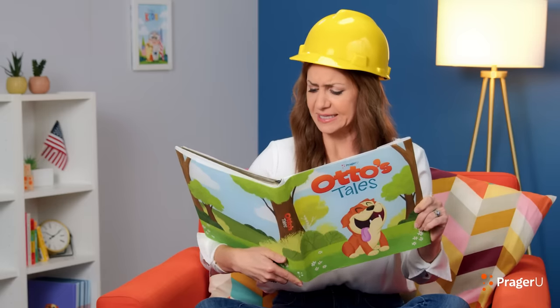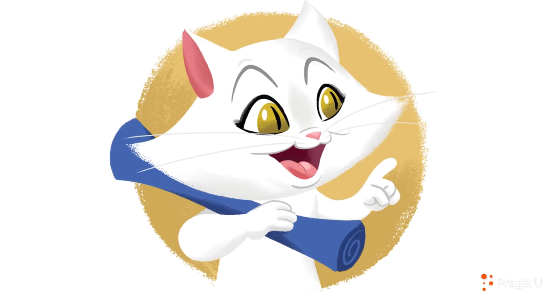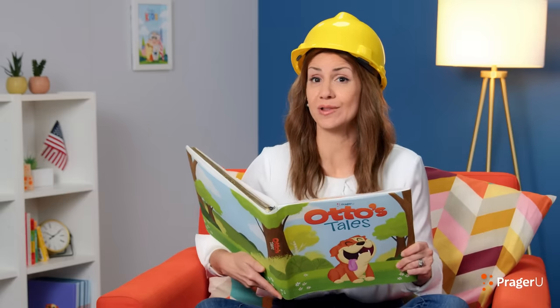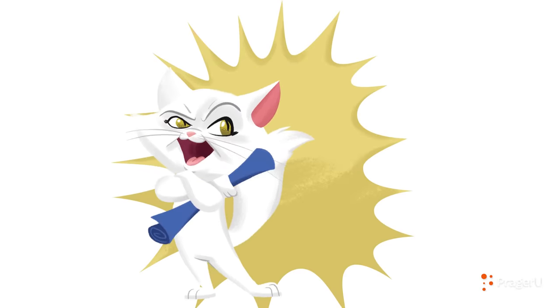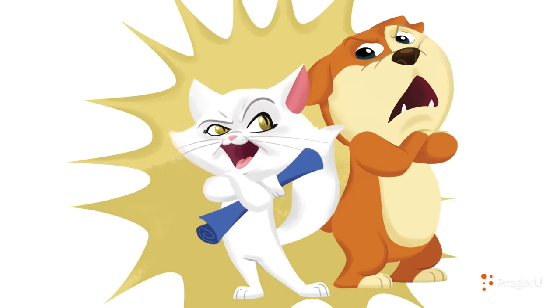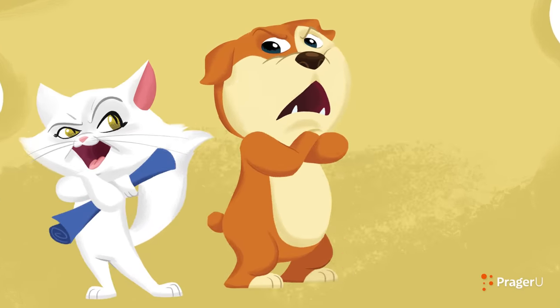Otto and Smidge studied the exhibit and compared all the materials before them. I'm definitely not going to make it out of ivory, Smidge said. No way, Otto exclaimed. But you can make your bowl out of plastic. I was just going to say that! Smidge interjected. It was my idea! I said it first! Otto retorted. But I was thinking it! Smidge defended. Thinking it doesn't count! Otto said matter-of-factly.